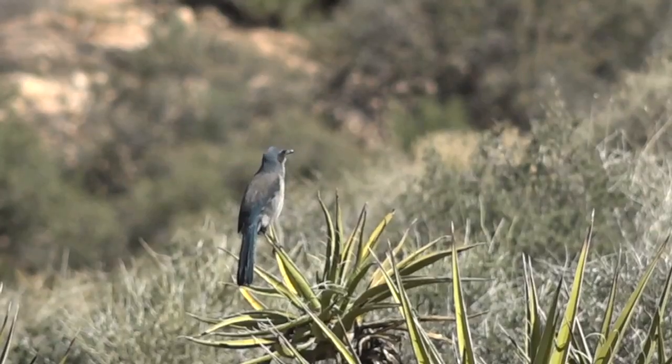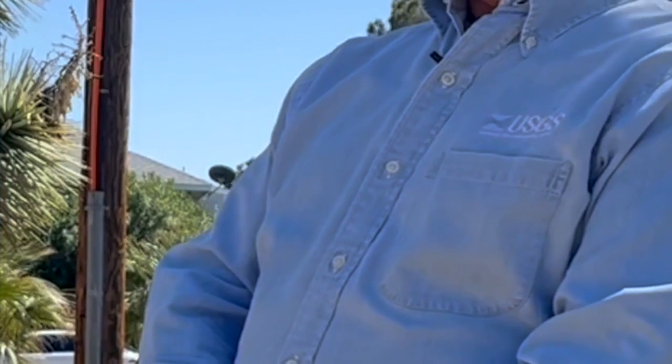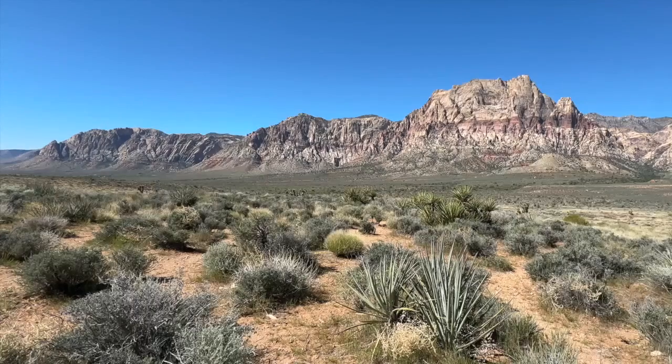Everybody seems to like Joshua trees because of their twisted and tortured growth forms and all the animals that use them as well. Todd Esk is an ecologist with the U.S. Geological Survey. The agency largely functions as the science arm for federal land management.